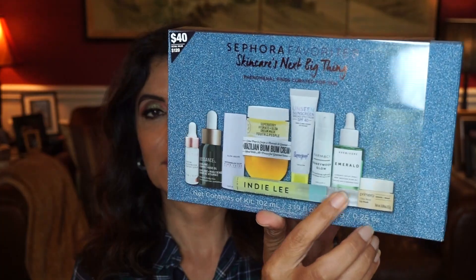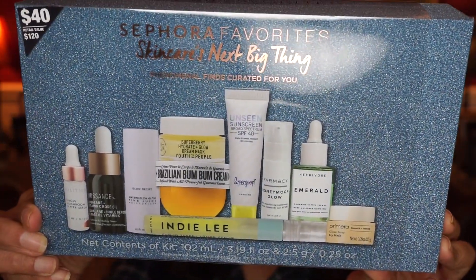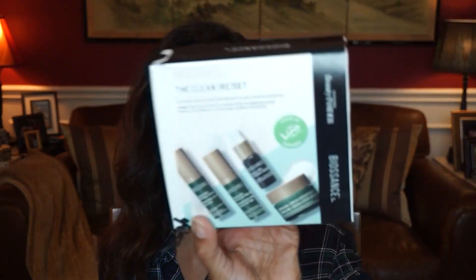The only Sephora Favorites kit I got is the Skin Cares Next Big Thing — it caught my eye because of the Boom Boom Cream, plus it has Indie Lee and something from Herbivore. It costs $40 with a $120 value — great for gifts or trying new products. I also used my points and got the Biosense Clean Reset kit, which has a travel-size Squalene and Peptide Eye Gel. I've tried the oil in the kit before — it's not my favorite — but I wanted to try the Squalene and Omega Repair Cream.